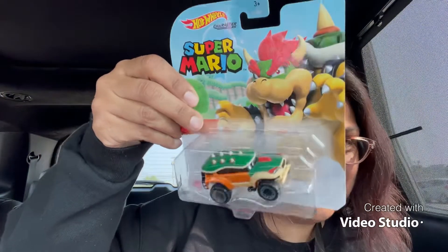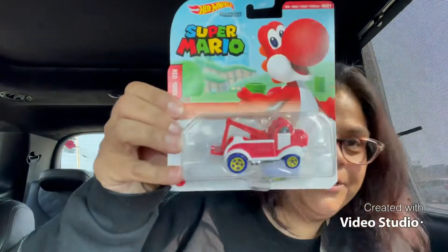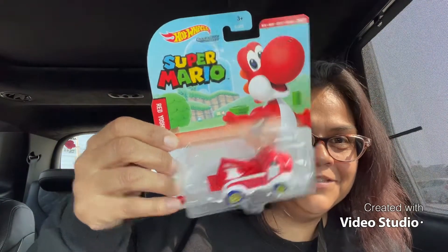And then I picked up Bowser — look at Bowser, he looks rough! I love it. And then the last car I found — Yoshi! How cool is this? I love it. Like I said, they had only one set left — it was a bullet — they didn't have any more. So I went there at the perfect timing and your girl found her some Hot Wheels!